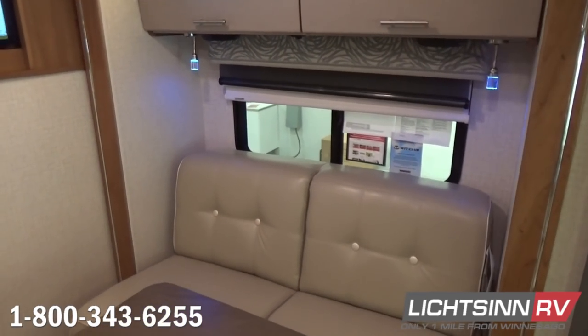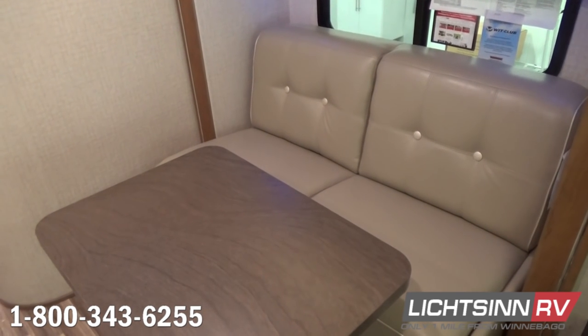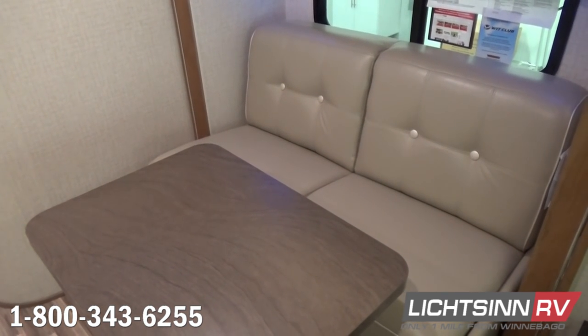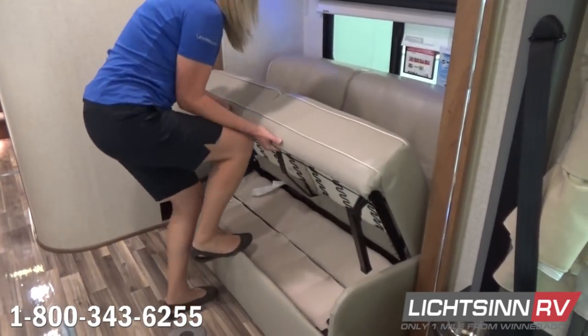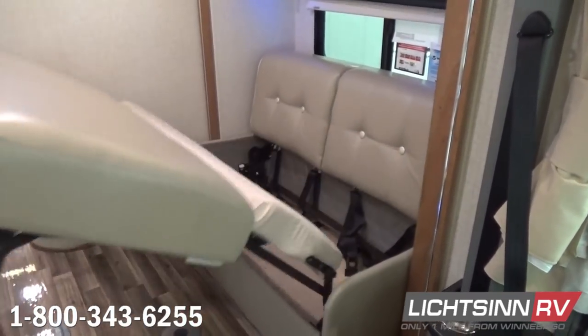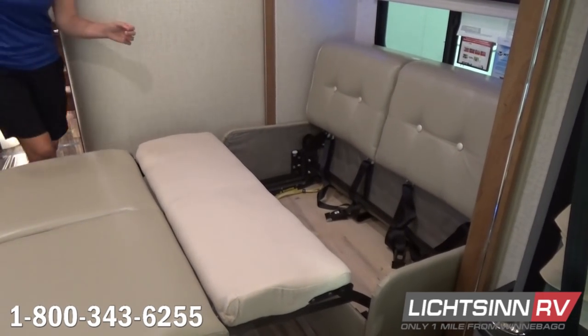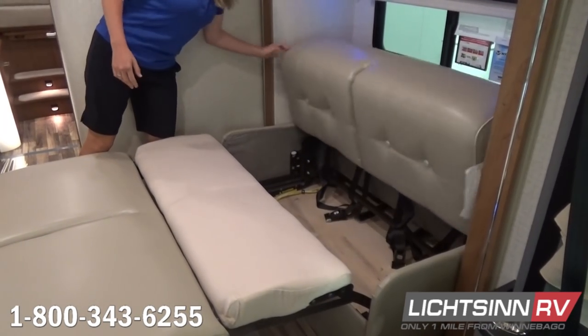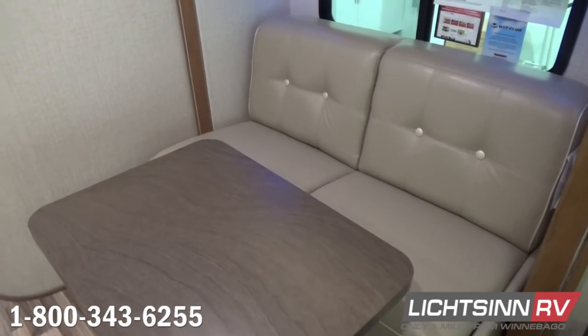In this slide-out we include the Flex Steel Fold and Tumble Sofa Sleeper, which includes dual safety belts. It includes this movable pedestal table that can be used in front of the cab seats or the sofa sleeper. To convert it into a bed, the base very simply pulls out, the rear cushions drop down, and you have a 50 by 78 inch sleeping surface.